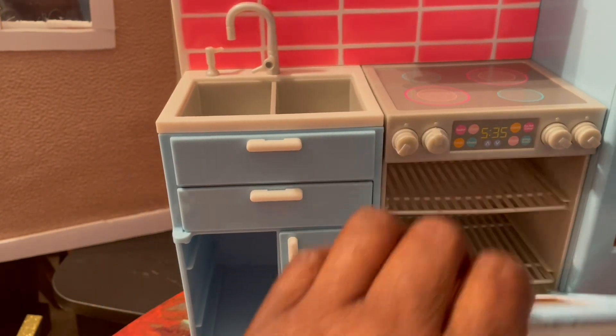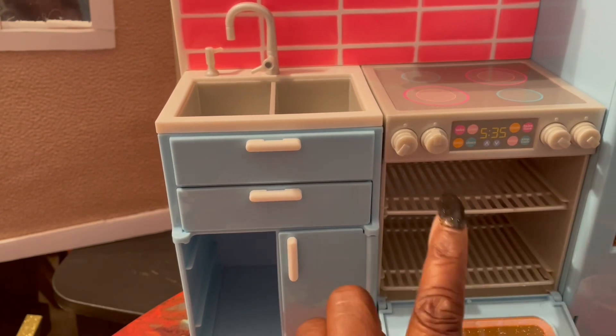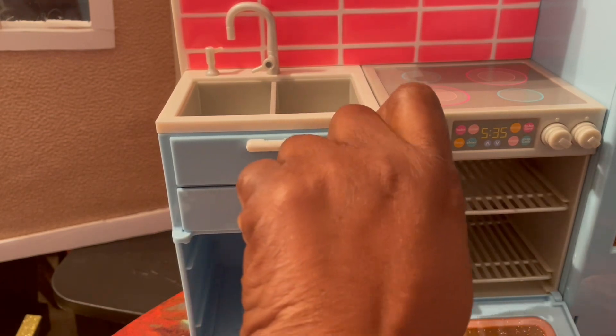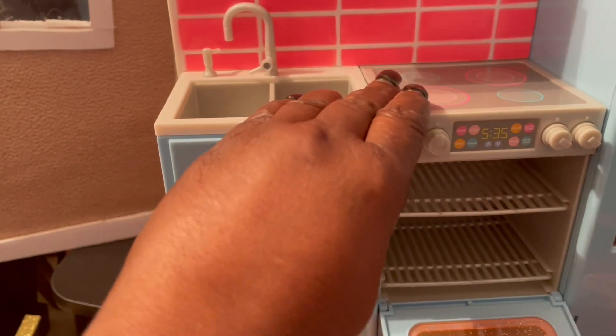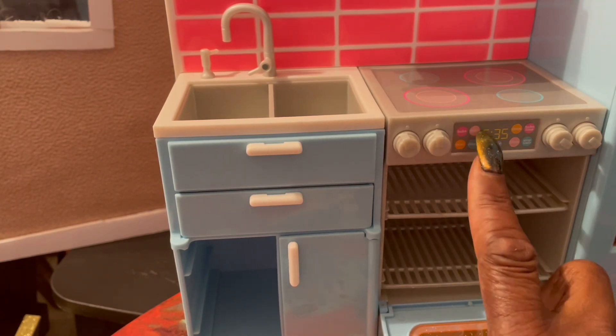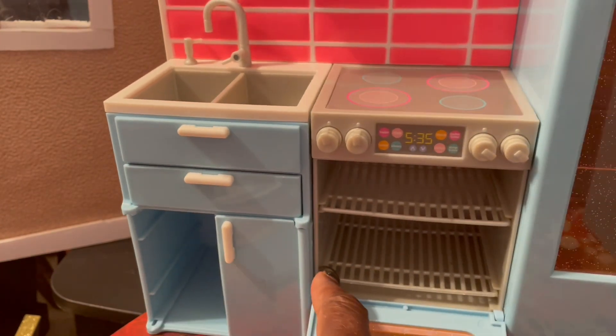They do come off, so be careful. You have an oven that actually opens — it has two racks, and the racks do slide out. That's really cool. You have knobs that actually turn, which is pretty cool. As you can see, it has the buttons up here, which is really cool.